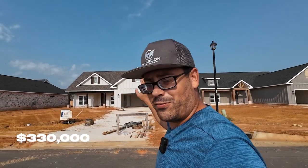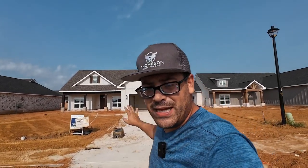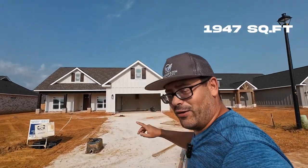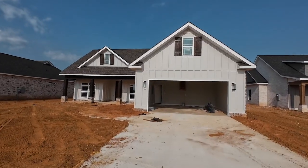Let me show you one of those homes — this one is listed by Ilia Durham with Coldwell Banker Access Realty. It's listed at roughly $330,000 — a four-bedroom, two-bath, 1,947 square foot home sitting on a 0.2-plus-acre lot. Let's check it out.